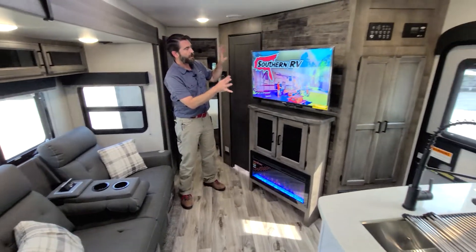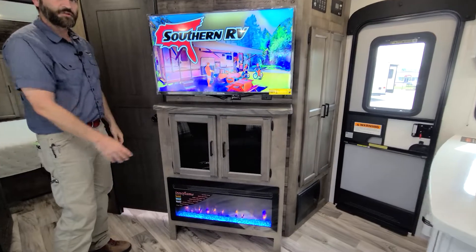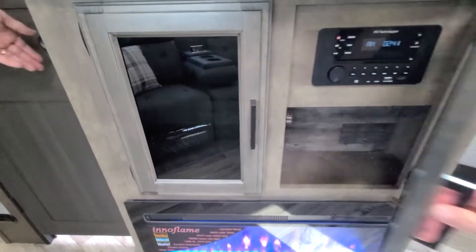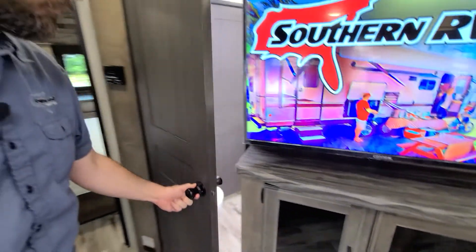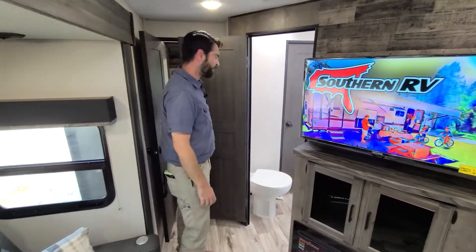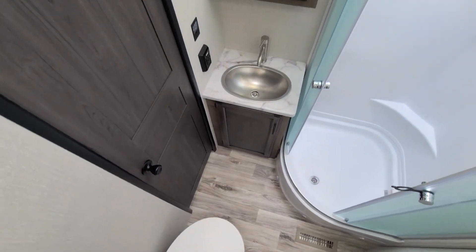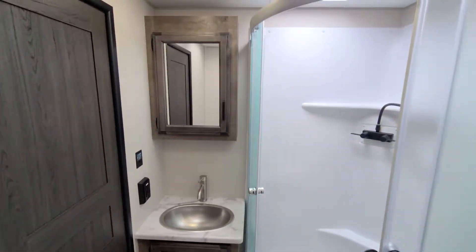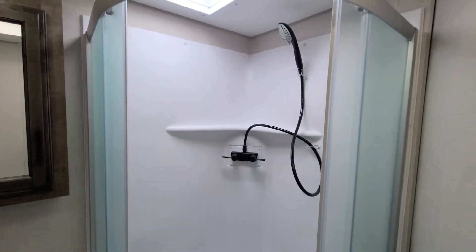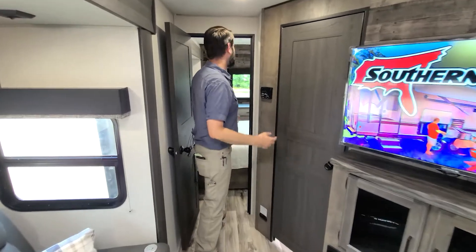The entertainment center itself features a flat screen TV. We have a fireplace down low that's going to help offset some of the heating costs, and there's plenty of storage and a nice head unit there as well. The master bath is the one full bathroom in the coach — it has a glass stand-up shower surround, foot flush toilet, a medicine cabinet, and a stainless steel sink. Plenty of space, and that skylight above the shower is certainly going to open it up for taller people to be very comfortable.